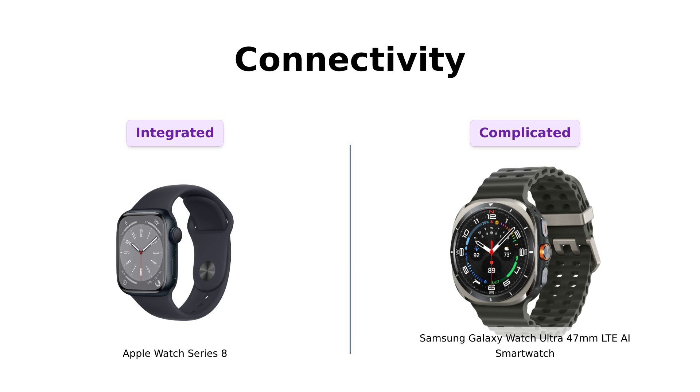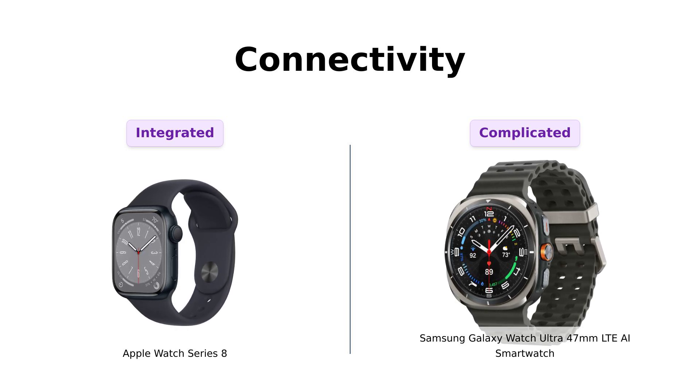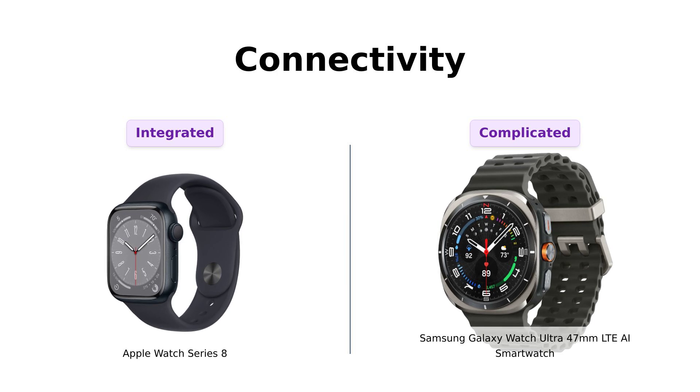Connectivity is next. The Apple Watch Series 8 works seamlessly with your iPhone, and reviewers appreciate how well it integrates with daily activities, making it feel like a part of their lifestyle. On the other hand, the Galaxy Watch Ultra offers Smart Reply with Galaxy AI, providing quick text suggestions. Users enjoy this feature, but some have found the device complicated, requiring multiple apps for full functionality, which can detract from the overall experience.